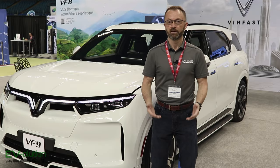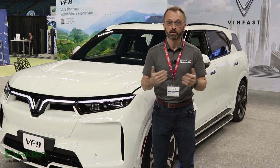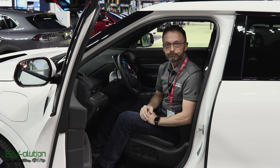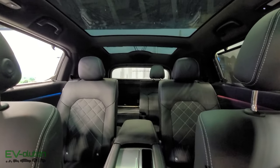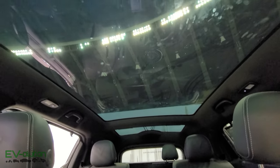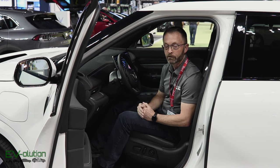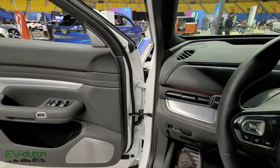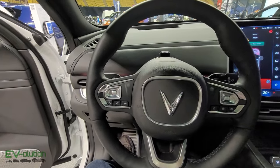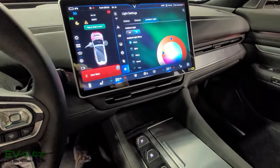The last time I saw the VinFast VF9 was at the launch event, and unfortunately it was a clay model — you couldn't see the inside. Now we get to have a look. The VF9 is much like the VF8 in terms of quality and luxury. Interestingly, this reminds me of the BMW iX with regards to the quality of materials being used, which points to the direction VinFast is going: not entry level, but quality and something more high-end. The fit and finish is pretty amazing. There's no instrument cluster, which is an interesting choice, but they have all the information on a very nice and colorful center touchscreen.